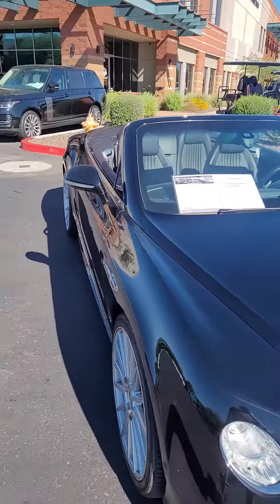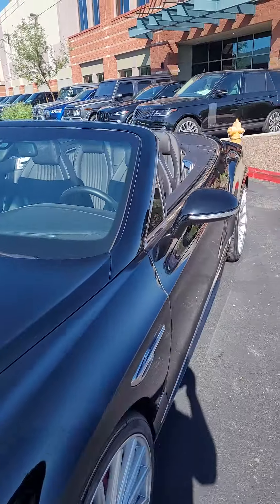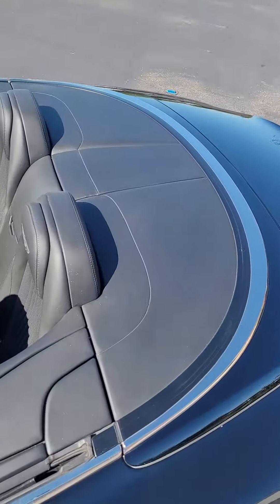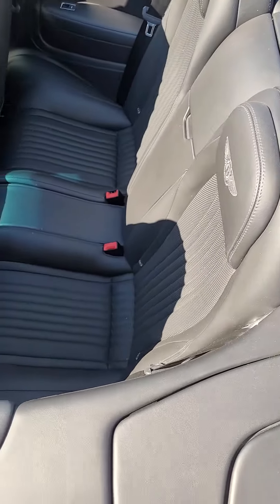No rock chips in the windshield. The exterior and interior leather are in great shape.